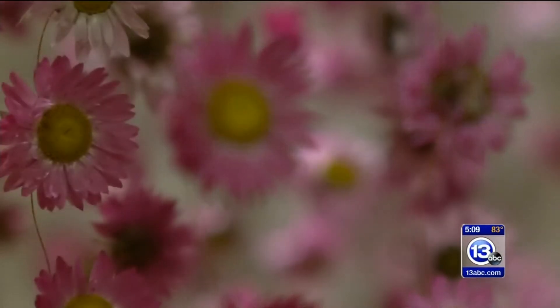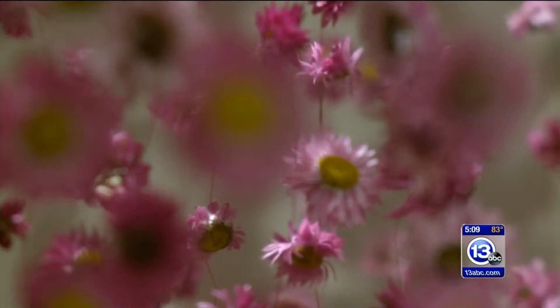Rebecca Louise Law is a staunch supporter of sustainability, so some of the flowers here were repurposed from other installations she's created around the world.